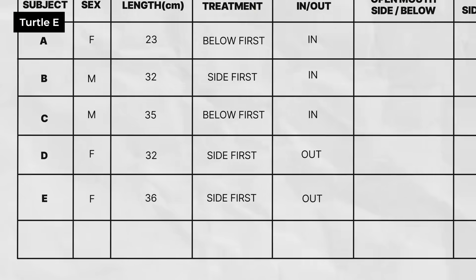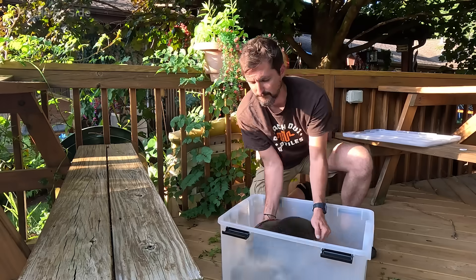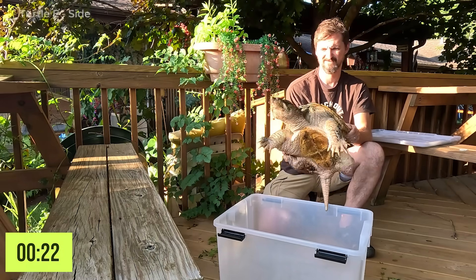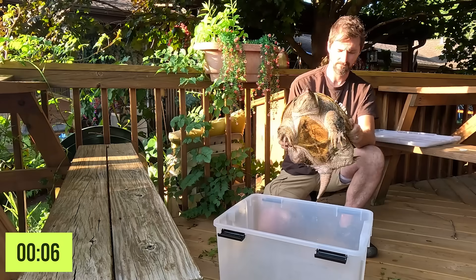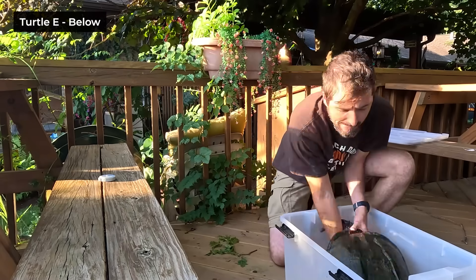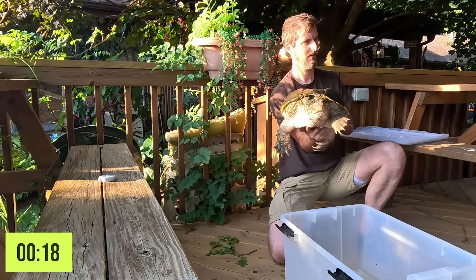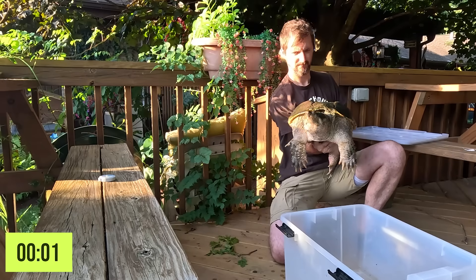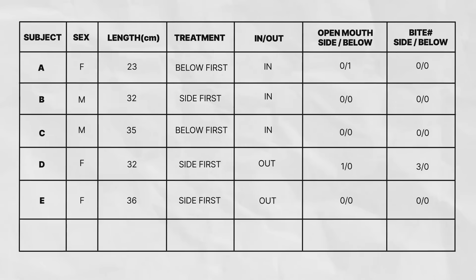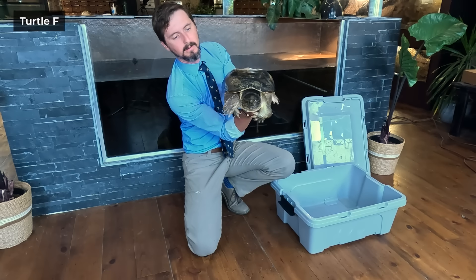Turtle E is a female kept outdoors with a carapace length of 36 centimeters. She is in the sides treatment, so she was handled from the sides first. Turtle E showed no signs of aggression while being handled from the sides or below.